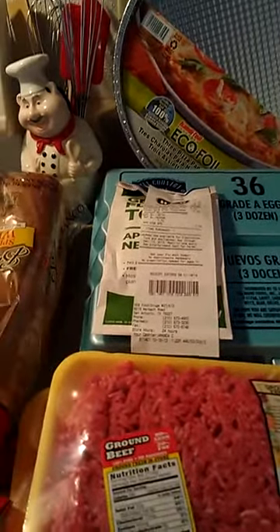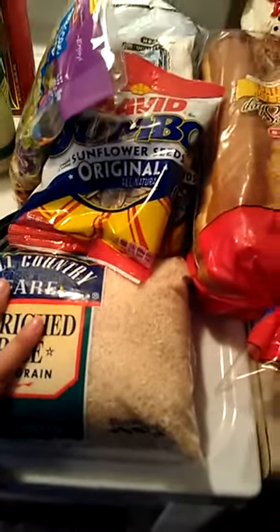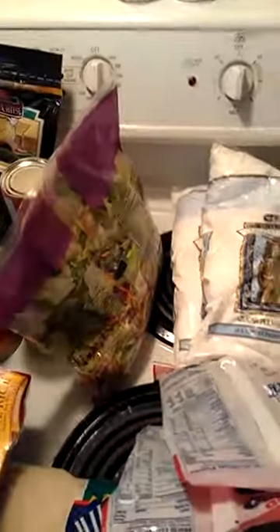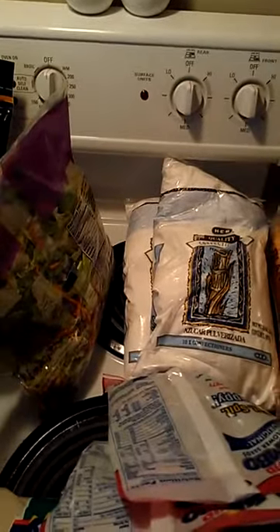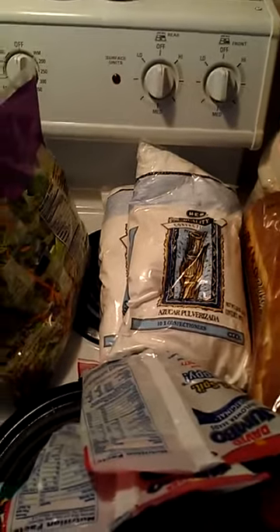All we basically have here is H-E-B and Walmart. I never go to Target for groceries. Back to the haul — I got a loaf of white bread, a bag of rice because being Hispanic we eat a lot of rice and go through it quickly. I got two bags of David Jumbo sunflower seeds — those are popular in this household. I also got two bags of powdered sugar. I make a lot of frosting for orders and go through it fast. I'm thinking about going to Sam's Club to buy a huge bag.